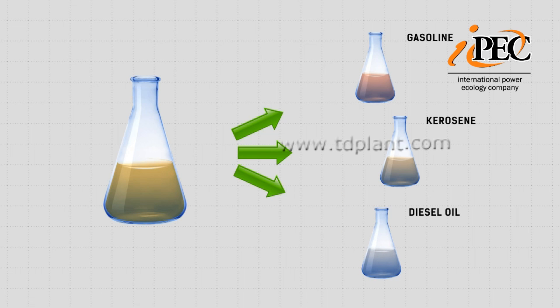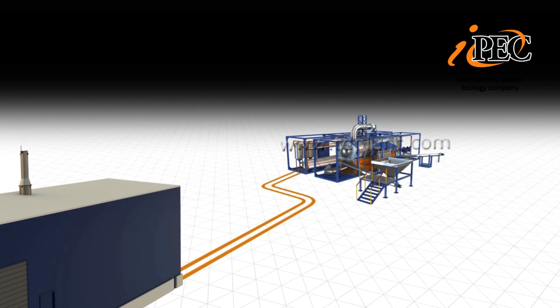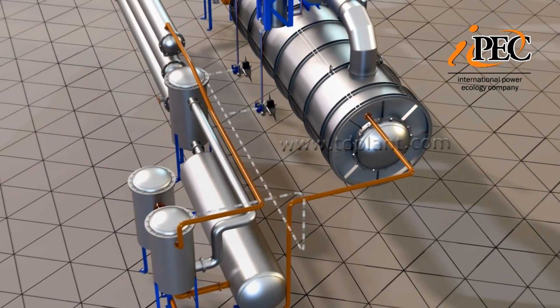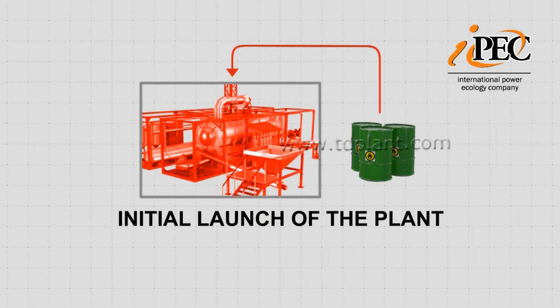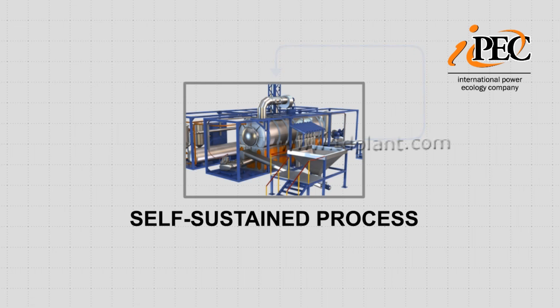It is also possible to obtain gasoline, kerosene, or diesel fuel fractions. Furthermore, the heat of the process is used for local heating. Pyrolysis gas is fed to the booster burners for post-combustion. Importantly, the system's energy consumption is minimal, since it is required only at the initial launch of the plant. After process stabilization, the plant consumes derived fuel gas, thus making the continuous pyrolysis process cost-efficient.